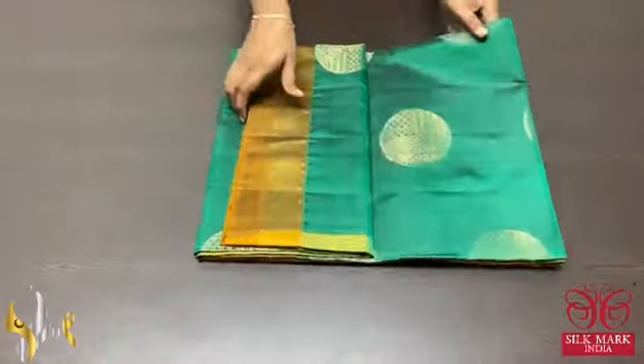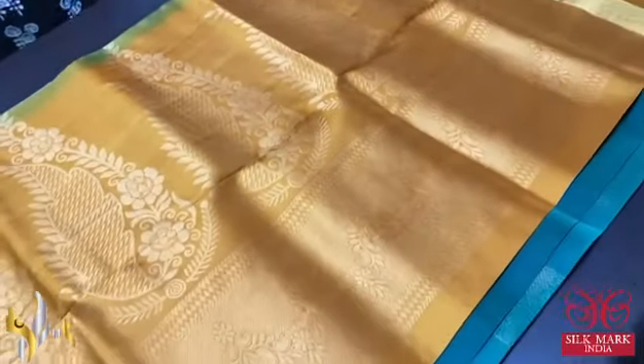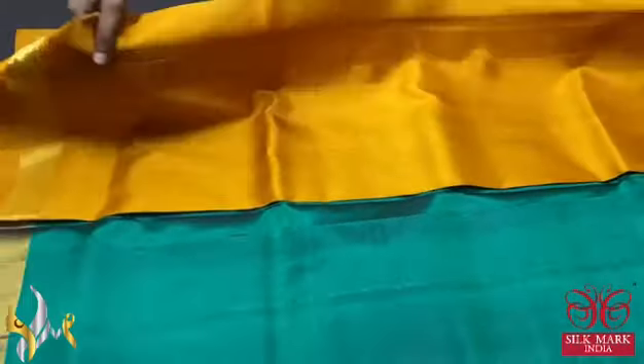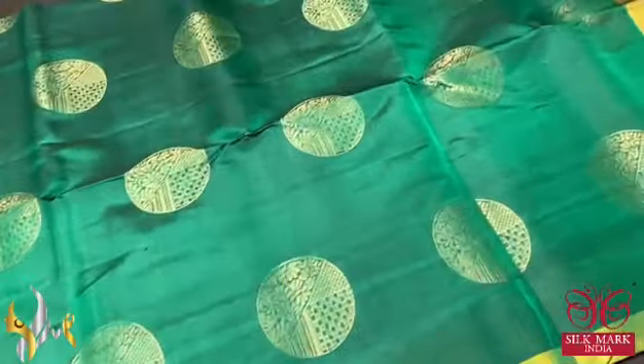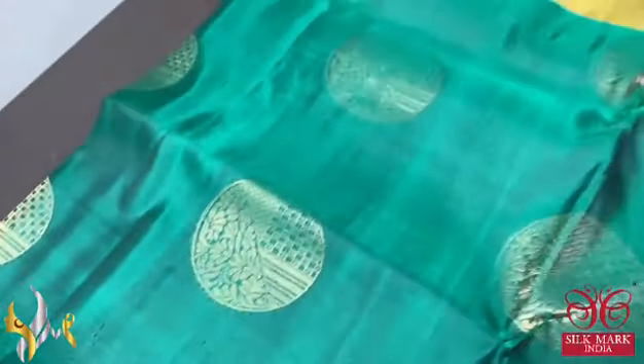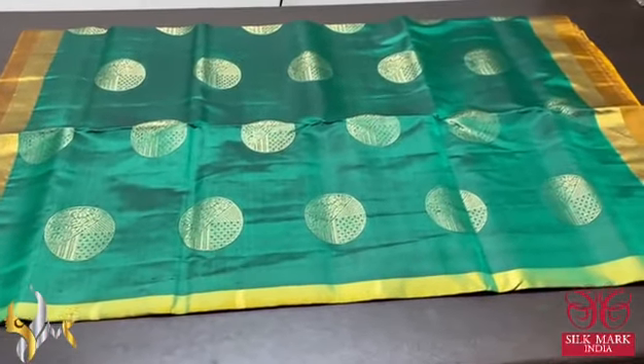Pure Kanjiwaram soft silk saree with double border design. Contrast mustard yellow colour pallu with golden zari weaving and big buttas motifs. Plain blouse piece in same mustard yellow. The saree is in a beautiful deep bottle green colour with circle shaped design — featuring floral as well as geometric pattern in a single butta. Double border design. Excellent one with authentic silk mark.